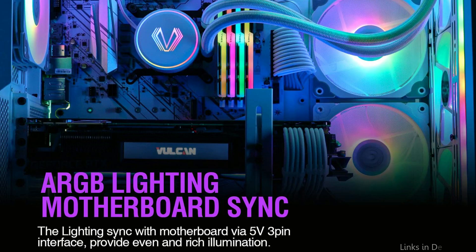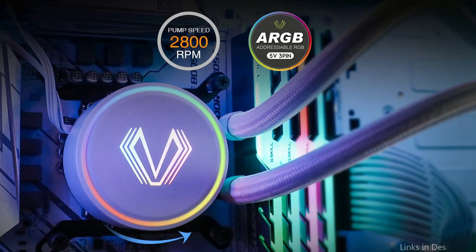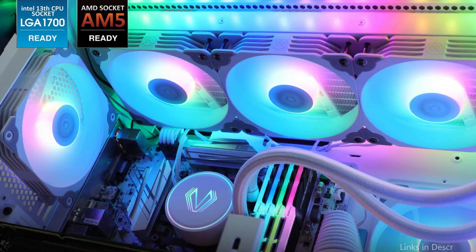This cooler uses a pump that effectively cools your CPU. Thermal paste is pre-applied to the Vetru Lurker V360 AIO Cooler to help ensure optimum heat transfer and effective cooling.